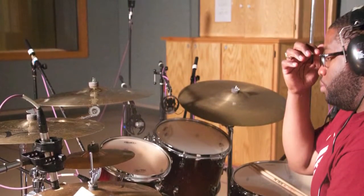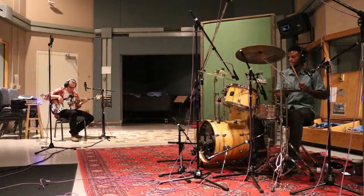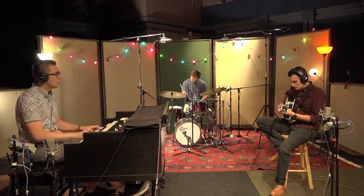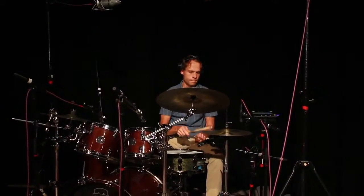For instance, we have a vocal booth, a drum booth, a piano alcove, and a larger area. Our studios each have a drum cabinet in case you need drums for your drummer.